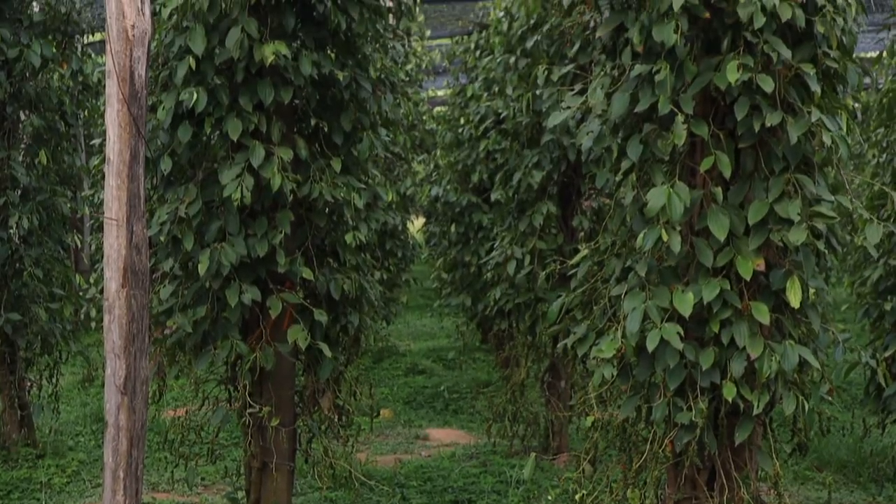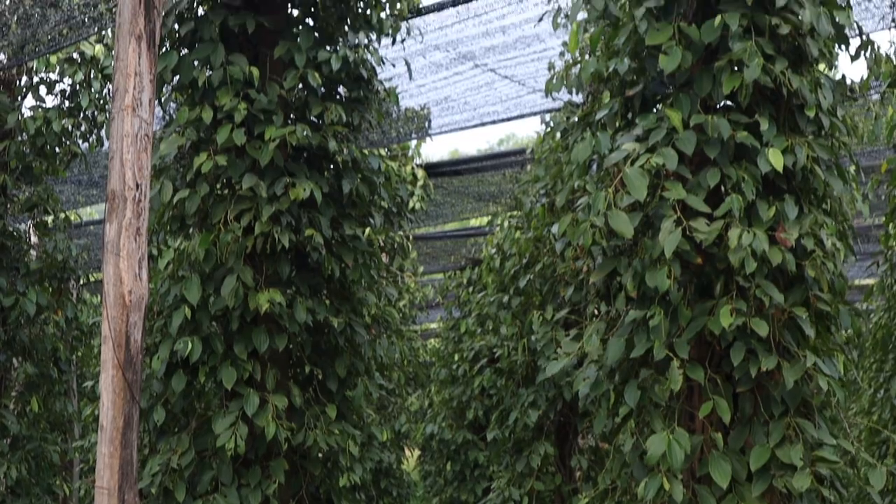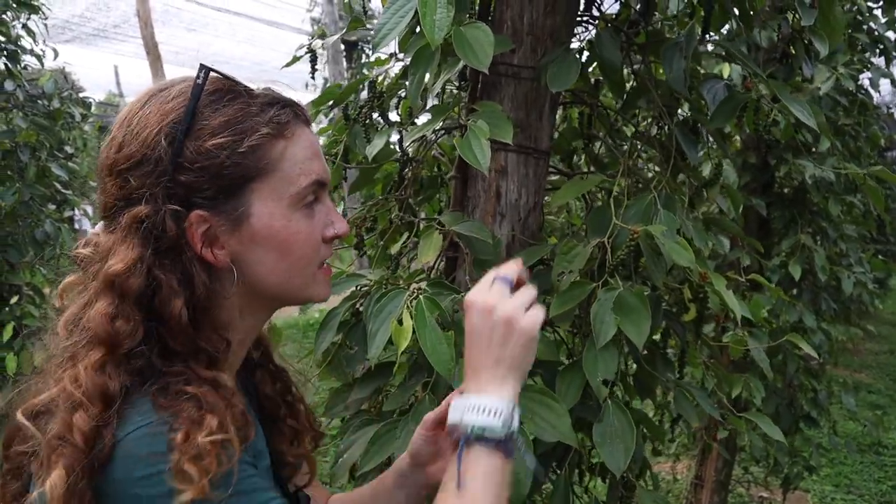On the tour we learned all about how pepper is made. It takes four years for the plant to mature and after that it can be harvested. It's all done by hand — they use scissors to cut the clusters, collect them, and then separate them for the next stage. So much work for pepper — it's amazing.